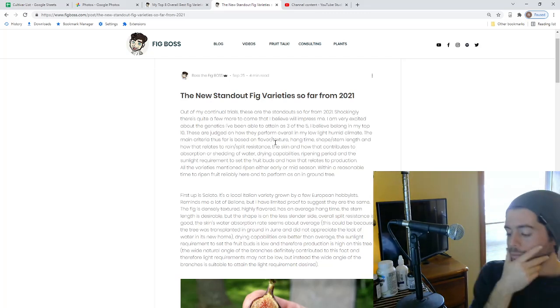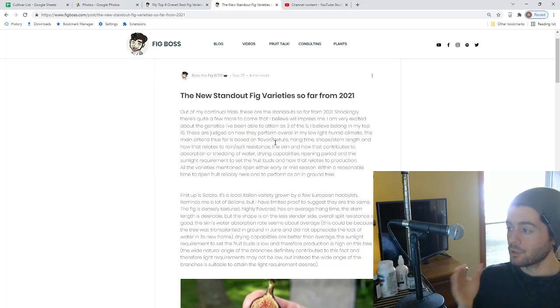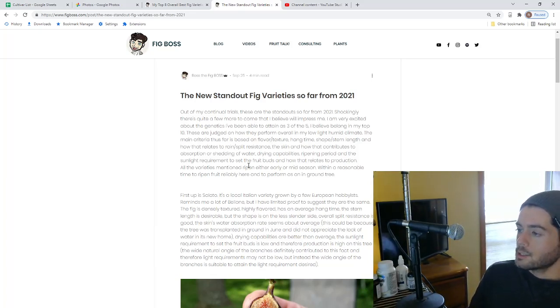Drying capabilities is such a great metric for whether a fig will have very high fruit quality in terms of flavor and texture — those fruits are just consistently going to be at a higher quality and therefore taste better. The drying capabilities also relate to how well the fig detaches from or stays on the tree. Some figs just fall right off the tree when you touch them — you want the fig to hang on the tree without wind or yourself knocking the fruits off prematurely. The best tasting fig here is usually the one that is the most ripe, and the longer a fig ripens on the tree, the better it's going to be.